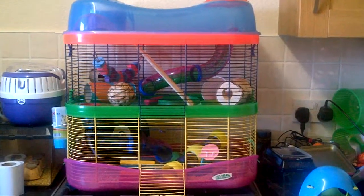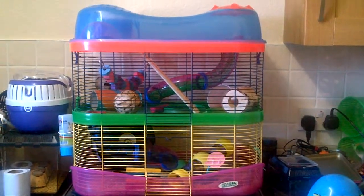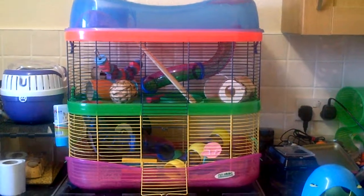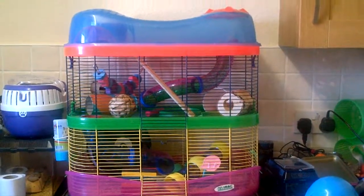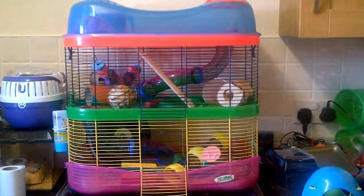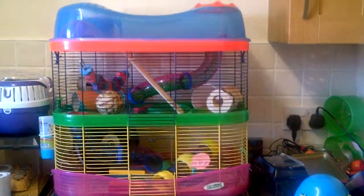Hi guys! This is going to be a quick video of one of my iMac fantasies — a cage tour video. This is Shelly's cage. It has three layers. So let's go and see what's inside.